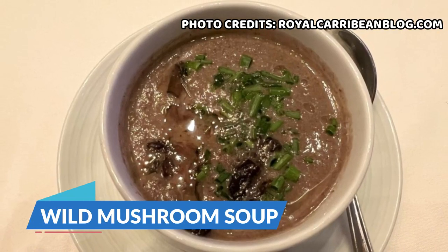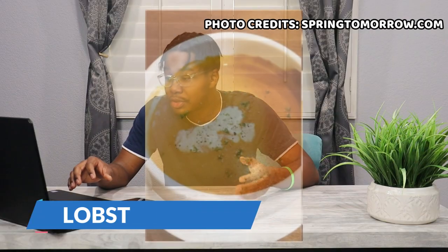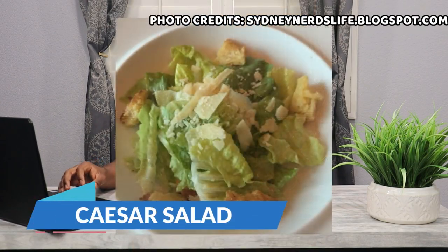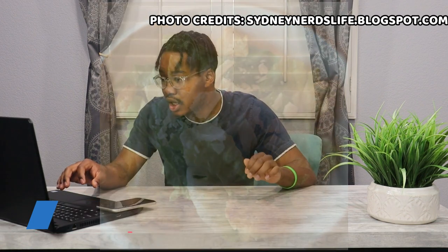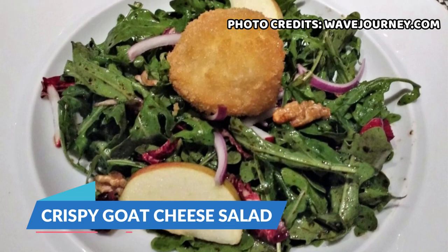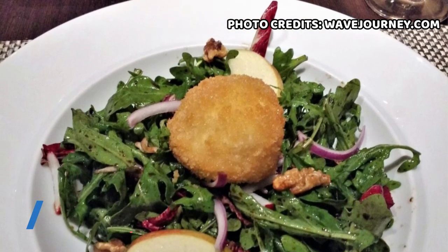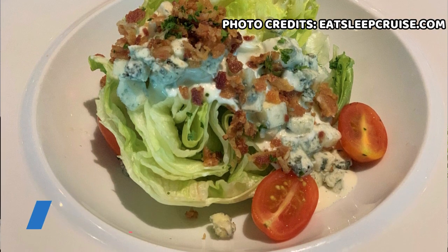Let's move on to the soups and salads. They have a wild mushroom soup scented with white truffle oil and chives, a lobster bisque with brandy and tarragon cream, a Caesar salad with romaine, shaved parmesan tossed in Caesar dressing and fresh baked croutons, a crispy goat cheese salad with green apples, candied walnuts, cranberries, and balsamic dressing, and then the wedge which is iceberg lettuce with blue cheese crumbles and smoked bacon.